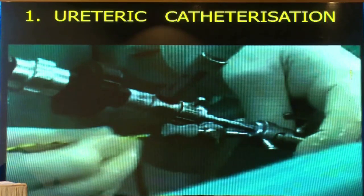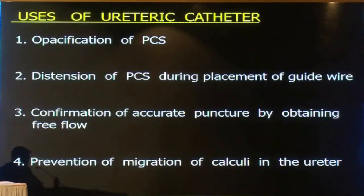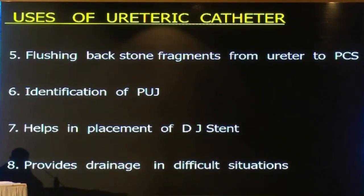Many centers say ureteric catheterization is not important, but for any case — whether redo or re-look — I always put the ureteric catheter. In my experience, it not only helps in opacification of the pelvicalisal system, it distends the system when needed, helps in guide wire placement, allows accurate puncture by obtaining free flow, prevents stone migration, and enables flushing back of stone fragments. Sometimes it is all red and edematous and you cannot identify the PUJ without a ureteric catheter inside. It also helps in cases of ureteric avulsion, providing drainage.